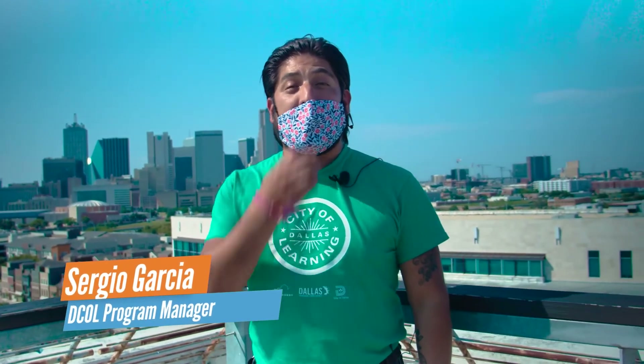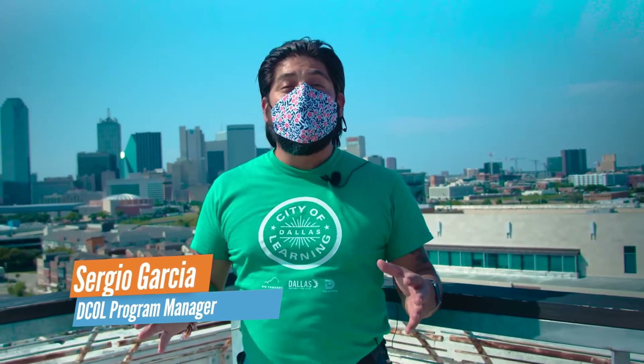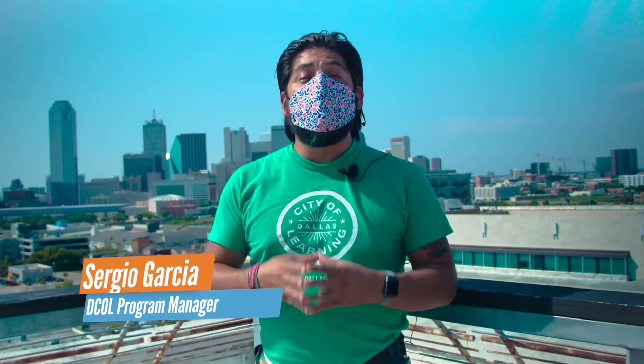Welcome to today's virtual turn-up event. My name is Sergio Antonio Garcia and I am the Dallas City of Learning Program Manager for Big Thought. We are super excited to bring you this opportunity to show you some special access points for our friends at the Dallas Love Field and Frontiers of Flight Museum. Please stay tuned to win some prizes during our quiz game giveaway.